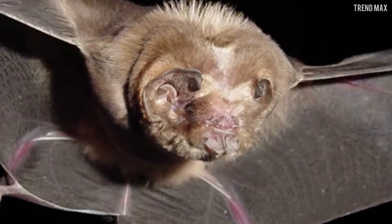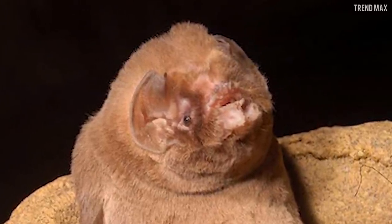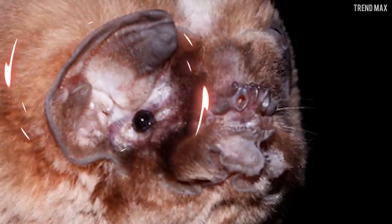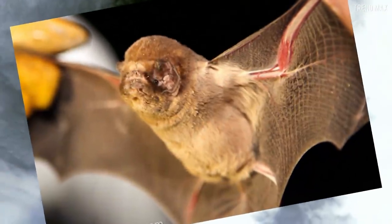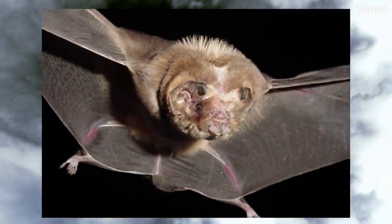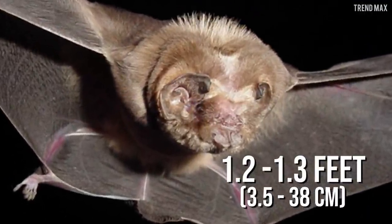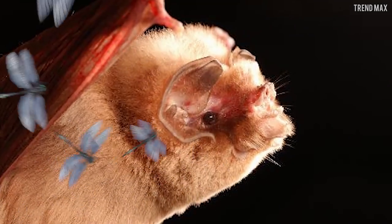Ghost-Faced Bat. That's exactly why this bat is named like that — it has an unusual appearance with fur flaps on its face, an underdeveloped nose, large round ears that join at the forehead, and a flat face. But there's nothing to fear. Its body is between 1.9 and 2.8 inches long, with a wingspan of between 1.2 and 1.3 feet. This creature with reddish-brown fur likes small insects.